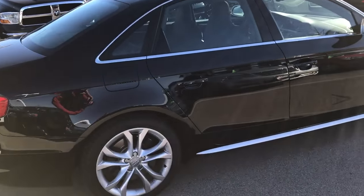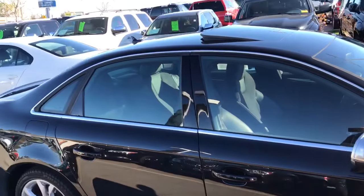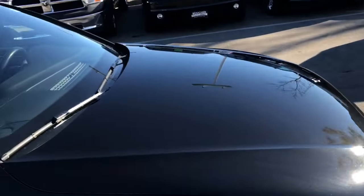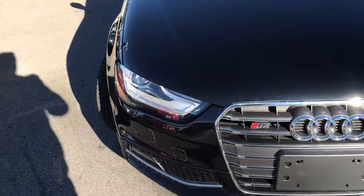This one is the Premium Plus — it is fully loaded. It has automatic park assist, navigation, forward park assist, and rear park assist. Heated seats on the inside. Full color screen. You can see the LED wrapped headlights along with the HID headlight bulbs.